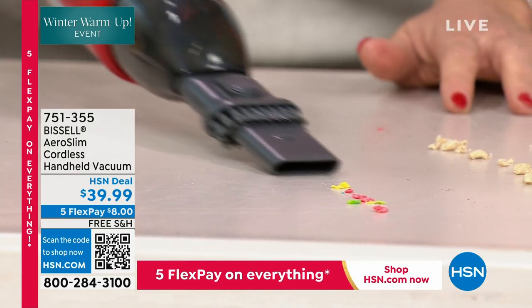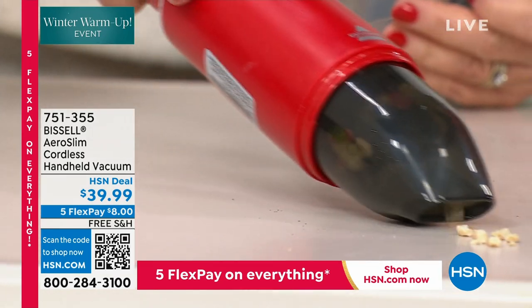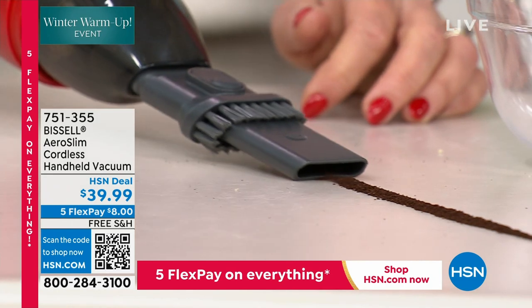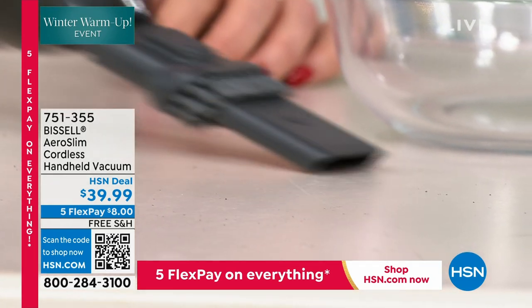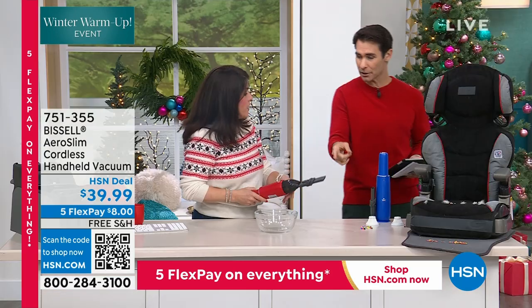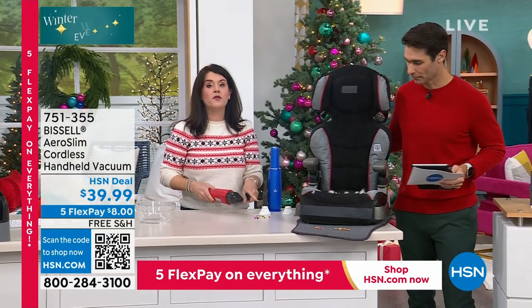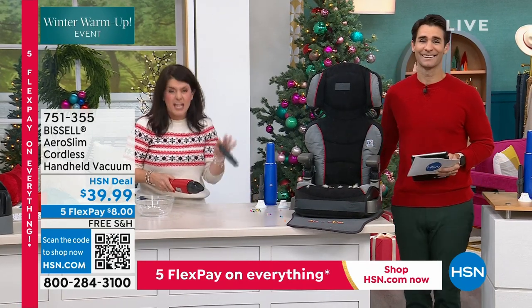This is Bissell's number one selling handheld — it's great, lightweight, and for most things, look at this suction. Something that is so fine, like coffee grounds or sand, you need the power to pick it up. You're seeing how much power you have here. If you have a crafter, what does your house look like? Sparkles, sequins. I thought this year I'd make my own wrapping paper. I had a little extra time on my hands and was trying to have a little fun.